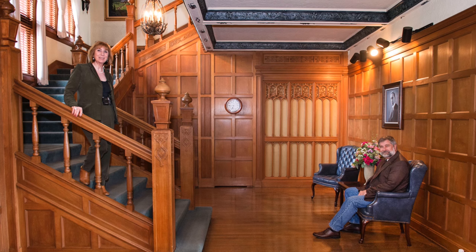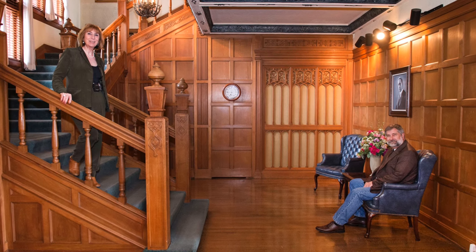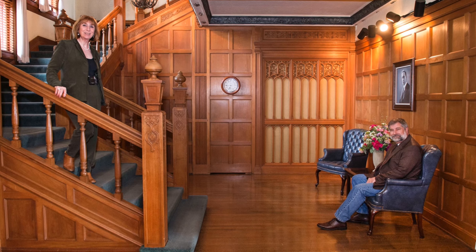Everything that you're seeing here — the floors and the paneling — is all oak, and it is purported to have come from Sherwood Forest.